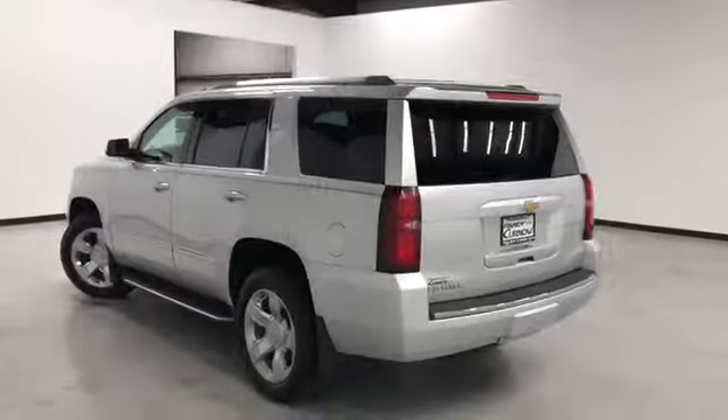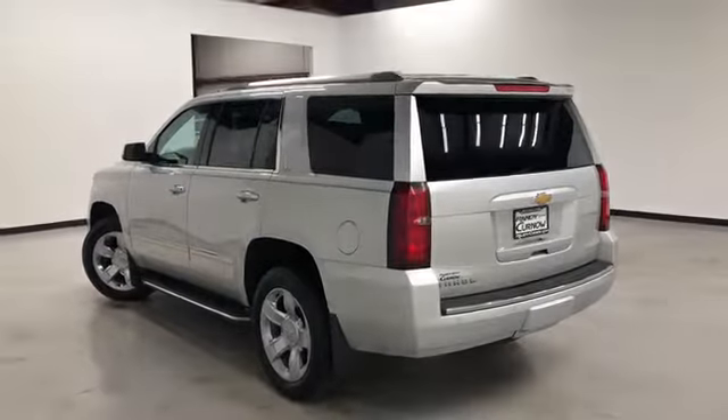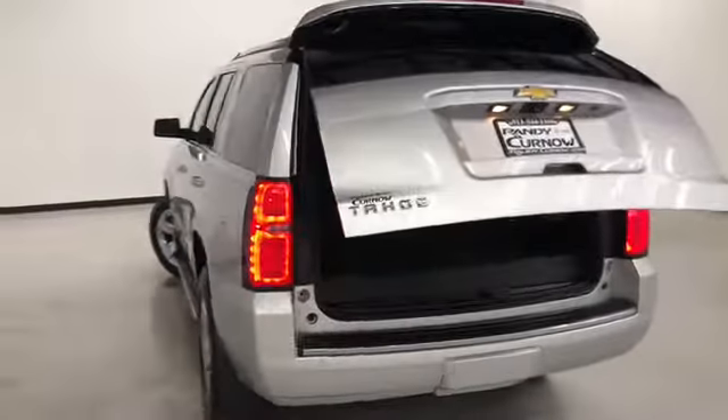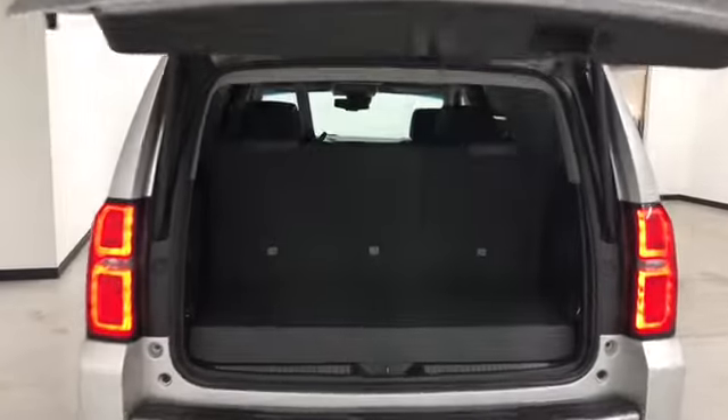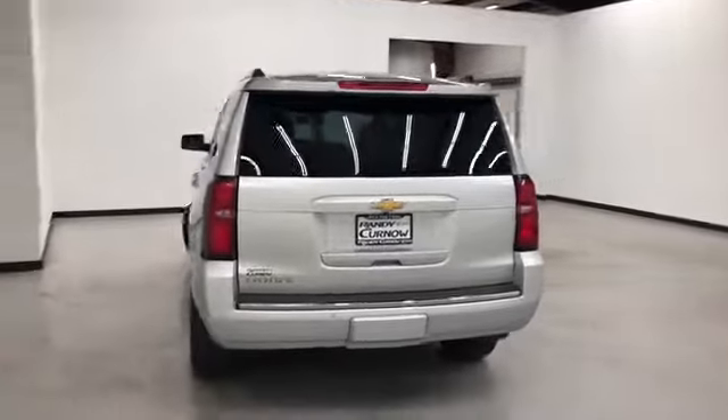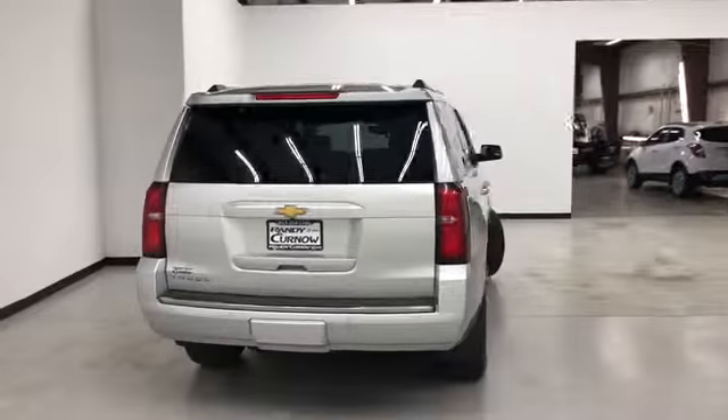It comes equipped with a multi-function remote, which includes remote start and remote power liftgate. Back seats are also pulled down electrically. That concludes our walk-around video of this 2015 Chevrolet Tahoe LTZ.